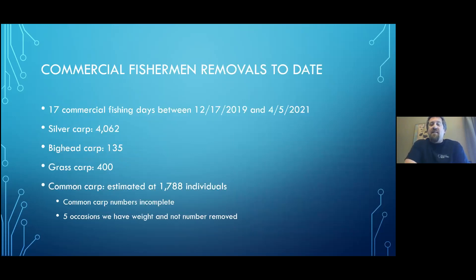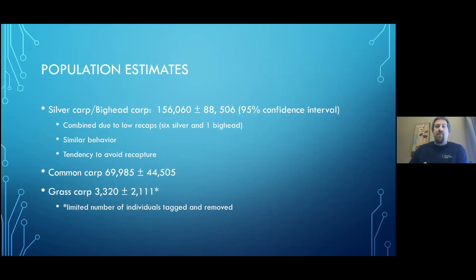Those commercial fishing efforts have been 17 fishing days between December 2019 and this past week — there might have been one yesterday. To date, commercial fishermen have removed 4,062 silver carp, 135 bighead carp, 400 grass carp, and an estimated 1,788 common carp. Common carp numbers are somewhat incomplete — we had to extrapolate based on weights on a few occasions. We're pretty confident around 1,800 common carp have been removed. My mind is personally blown at 4,000 silver carp being removed from Emequon.